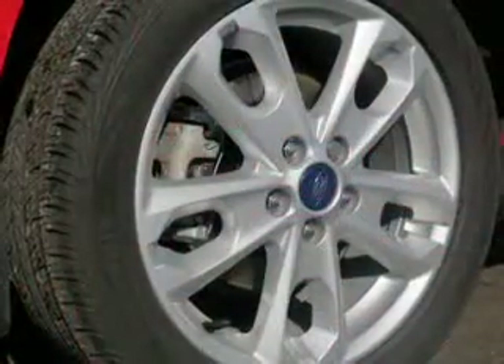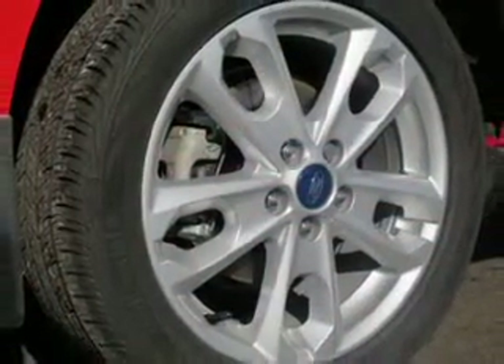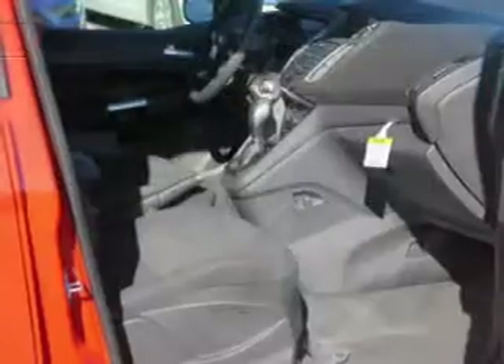Cruise Control, Keyless Entry, Split Rear Seats, an MP3 Player, Privacy Glass, and Air Conditioning.